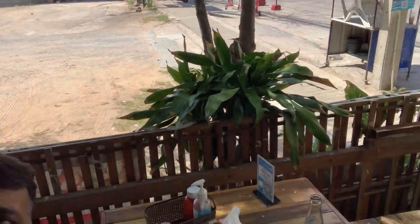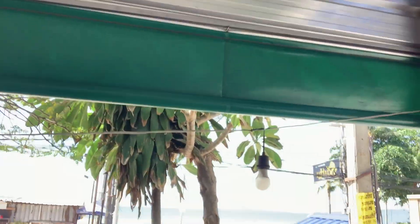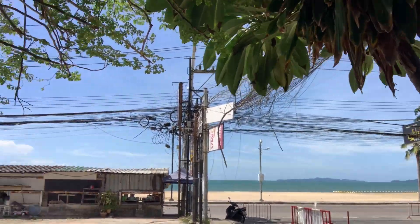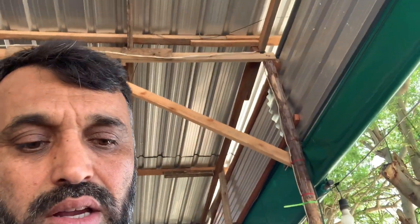This restaurant is near my hotel room and right in front of the beach - you can see the beach. Oh my god, I'm so hungry. It's almost two o'clock and I need my breakfast.